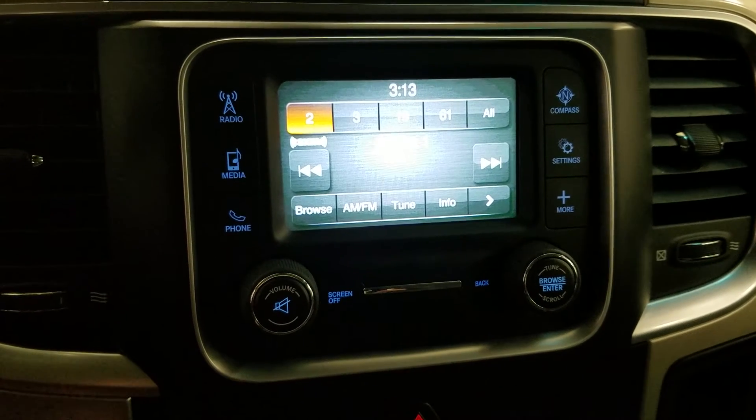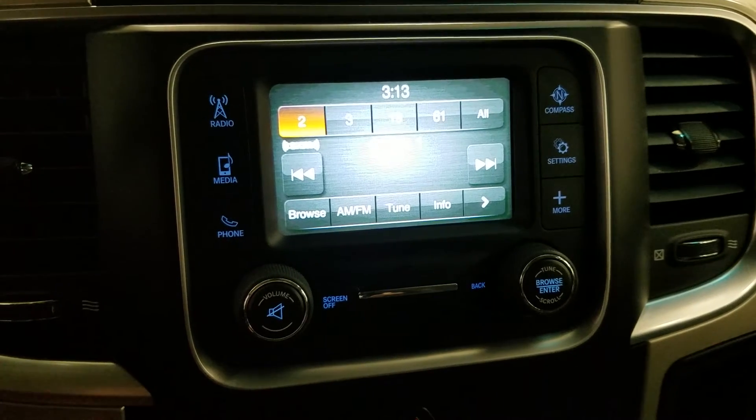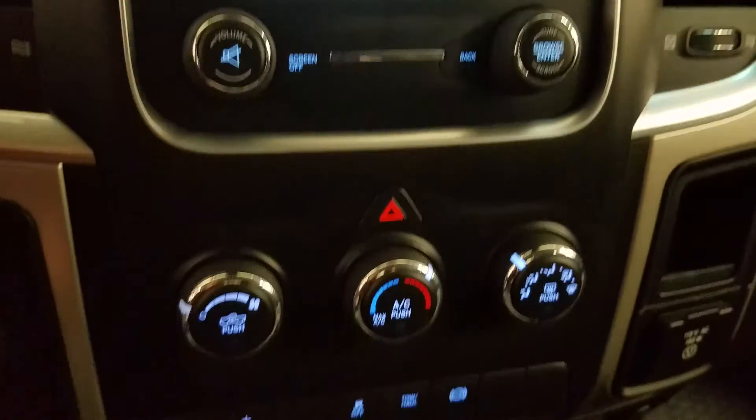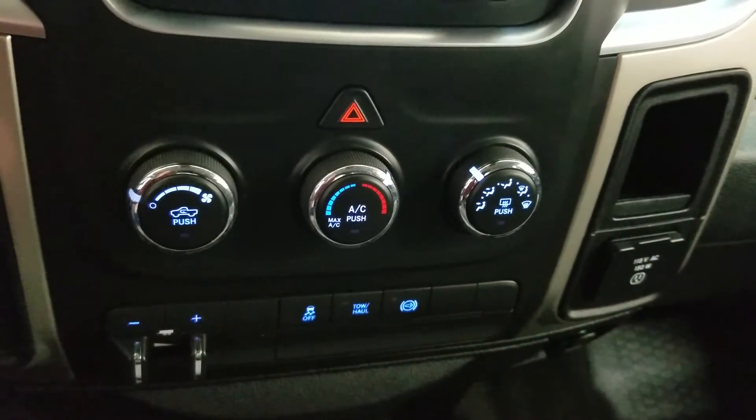We have an LCD touch screen display which allows for audio control and phone connectivity. Down below we have our climate control area which includes air conditioning and heating for the entire cabin. We have a console gear shift as well as three cup holders and a center console that provides tons of storage.